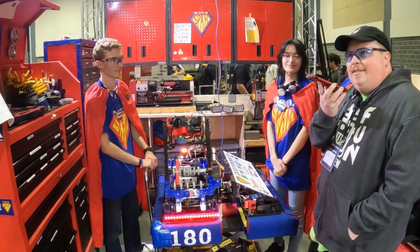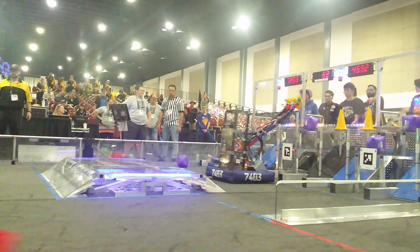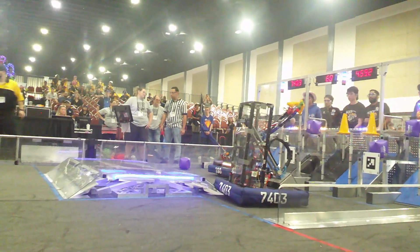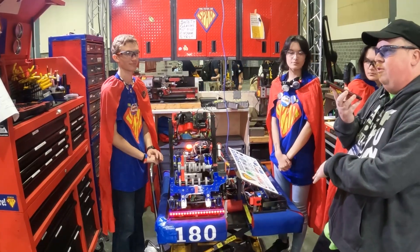This is James here with First Updates Now. I am here with the South Florida Regional Finalists, Team 180 Spam. They're going to be going over some of their great robot designs, including a very unique articulated arm and how they're tracking April tags.